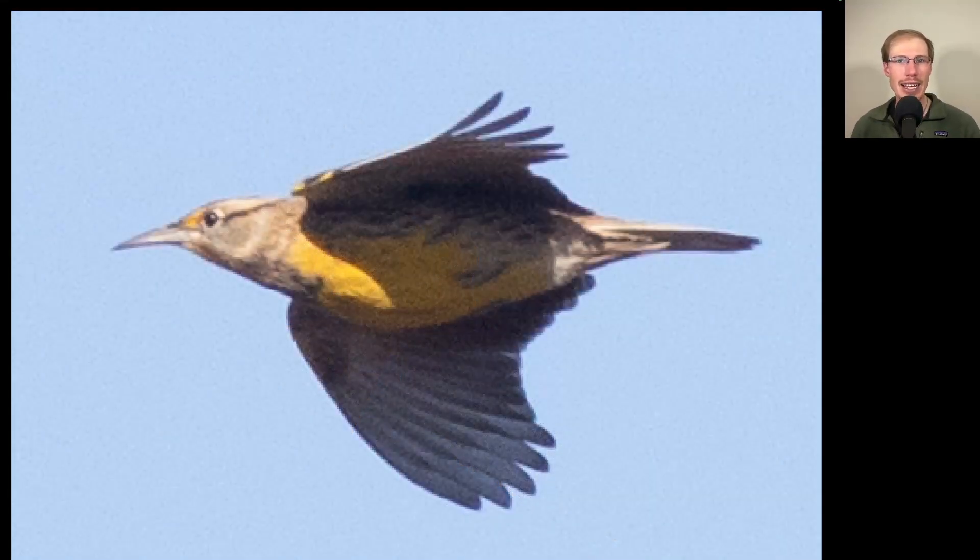Here's a species we had a handful of yesterday that I always enjoy seeing — maybe because of the beautiful bright yellow color to the underside, but also the very distinctive shape: a short tail, very long thin bill, and the way they flap is almost not up and down — it's very short stuttery down strokes. This is an eastern meadowlark.